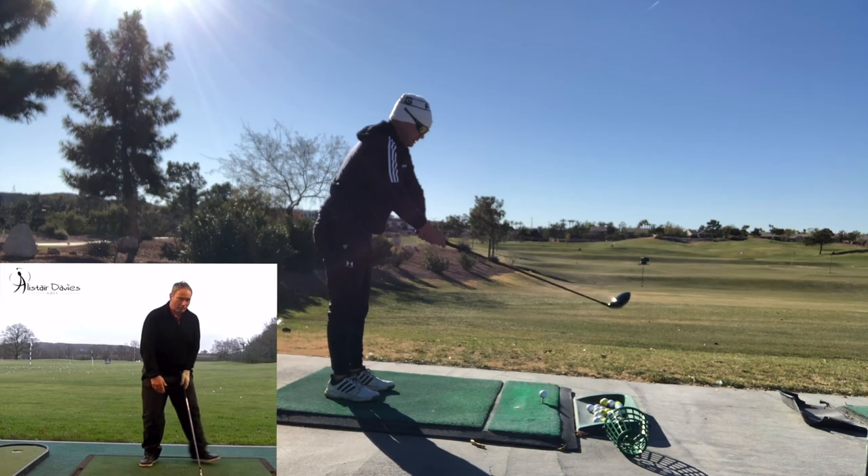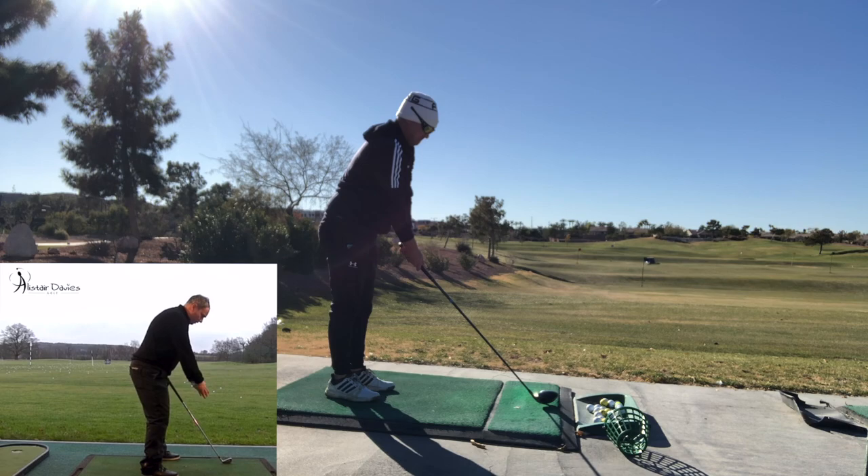Now you just heard Alistair Davies say that you should be able to see your nipples. So which is it? Face on, how that would look — the arms can sit forward.